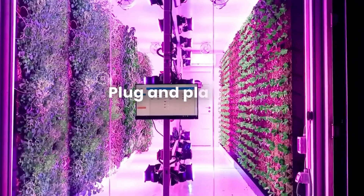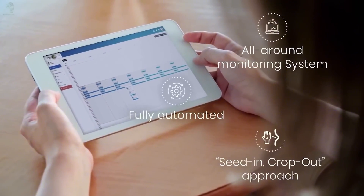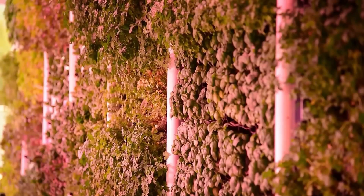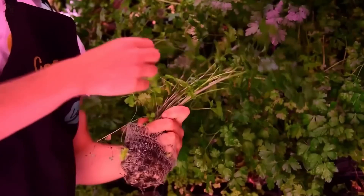They grow all year round, unbothered by weather, guided by sensors and AI. Why is this amazing? Because it means the freshest produce, straight from the wall to your plate. No trucks, no waiting, just freshness.